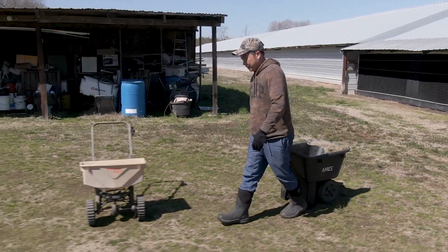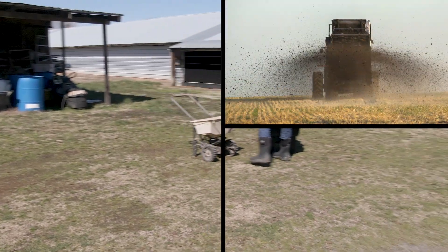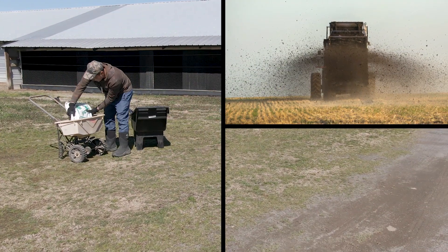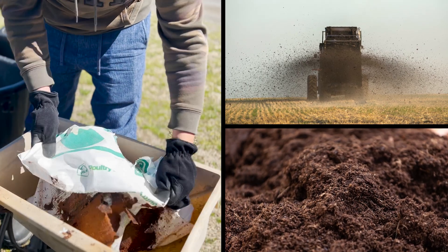This product helps the producers treat their litter, but it also helps them if they have other pastures and hayfields — it helps them be able to fertilize their fields without having to purchase commercial fertilizer.